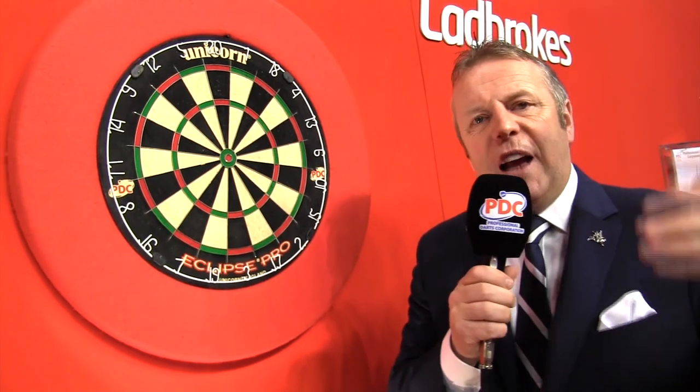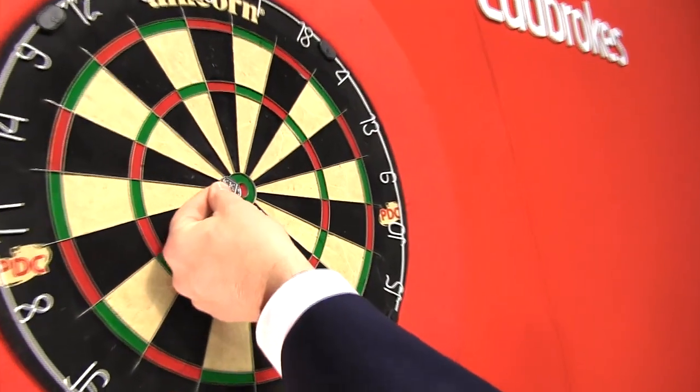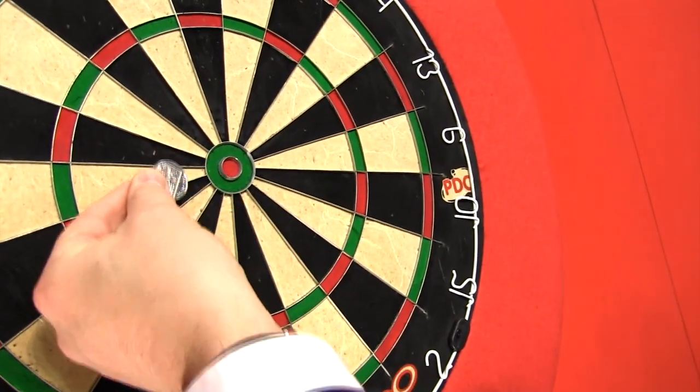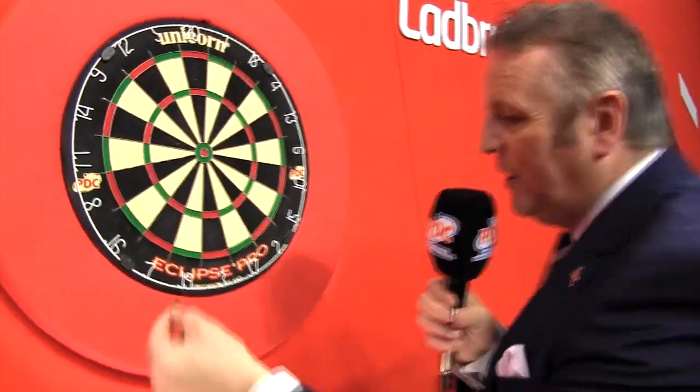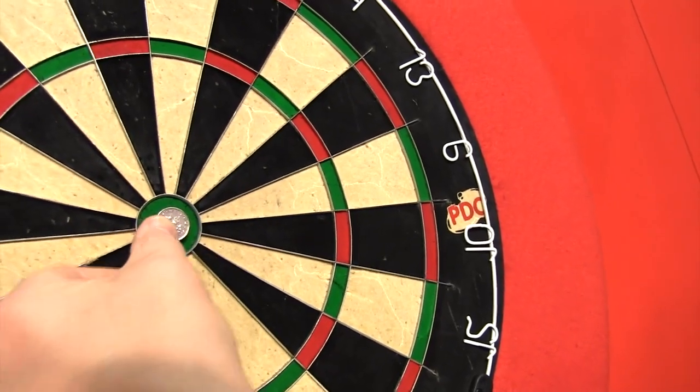Now when we look at the bullseye on the TV, it actually looks quite big. But do you know what? It's not even the size of a 10p piece — it's smaller. Look at that. Smaller than a 10p piece. And do you know, it's even smaller than a 5p piece. The 5p piece covers the entire bullseye.